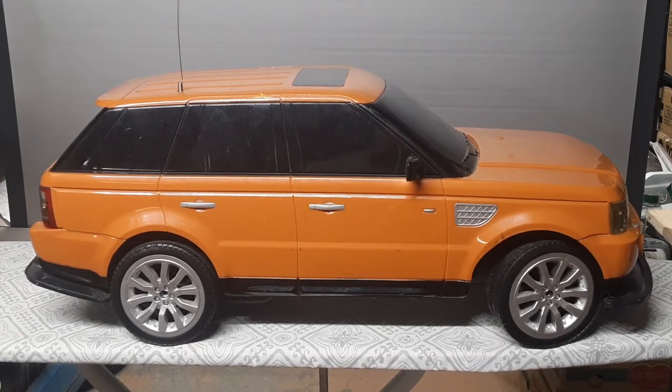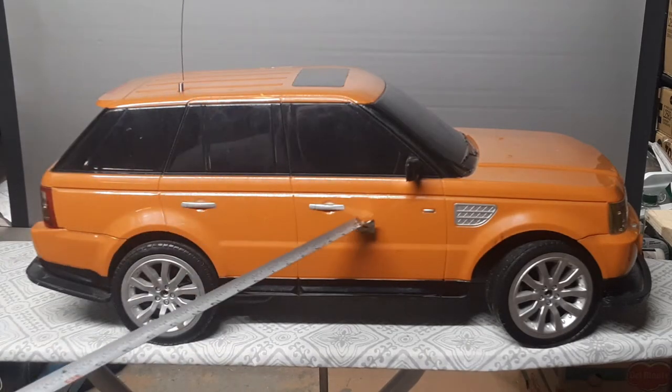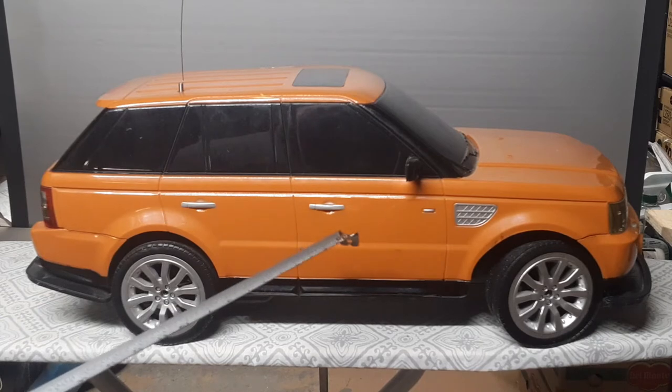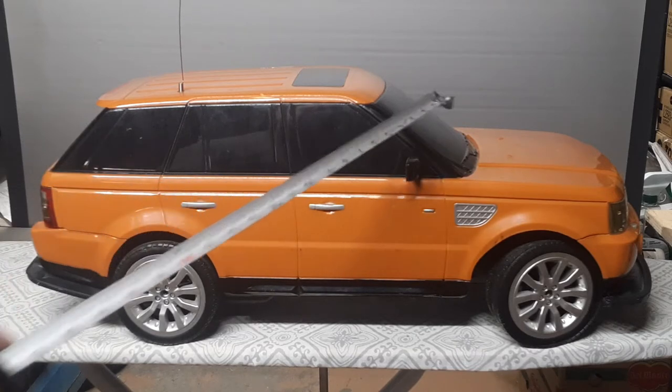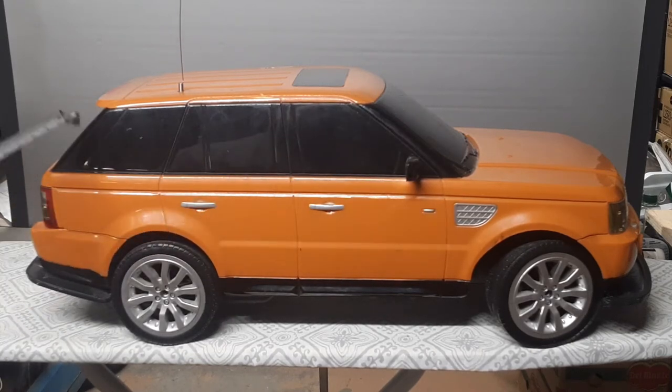Ladies and gentlemen, this is the orange version of this Columbia Gamma radio controlled car — it's a Range Rover Sport. I was just talking about how the black one was all black on the top and on the body and had silver windows. Well, this would be the opposite of it, but it is in orange. Notice how the whole windows and everything is black — the A pillar, B pillar, C pillar, the back pillar. This is kind of like the original real live Land Rovers — they have windows like that.